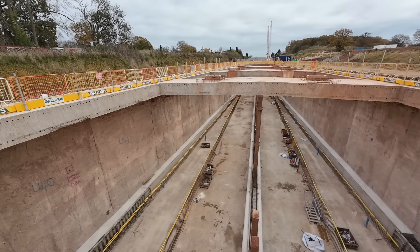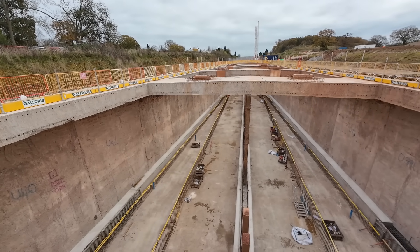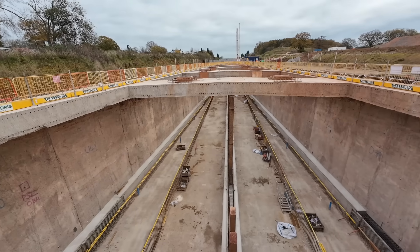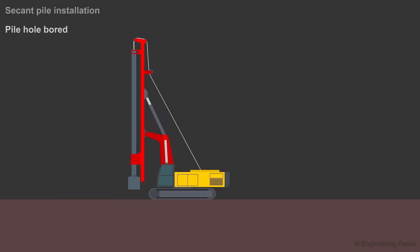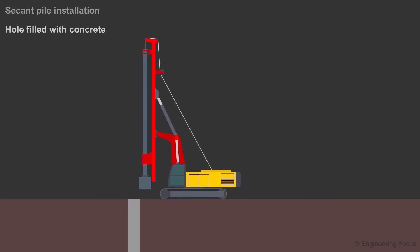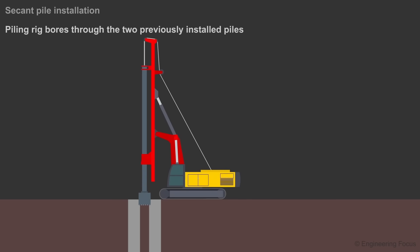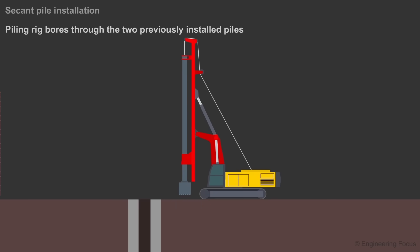The retaining structure is being built in a similar way to part of the structure through Burton Green, which I spoke about a few weeks ago. To build the retaining structure, engineers are first having to install 1,014 secant piles. As I explained in the most recent Burton Green video, secant piles are interlocking piles which alternate between reinforced and non-reinforced, which leaves behind a strong watertight wall section.